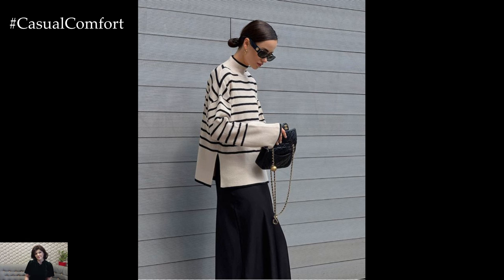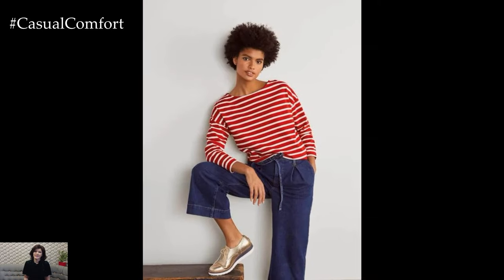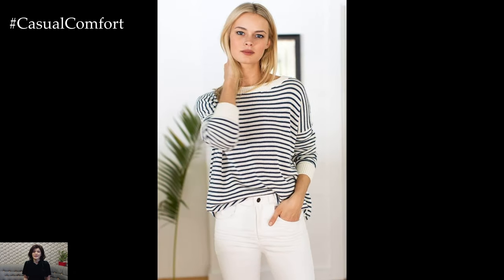To transition your striped long-sleeve top from day to night, pair it with a statement skirt for a more elevated and glamorous look. Choose a metallic pleated skirt for a touch of sparkle, or opt for a bold printed skirt for a playful and eye-catching ensemble. Finish off the look with strappy heels or heeled ankle boots and statement jewelry for a stylish outfit perfect for dinner dates or nights out on the town.